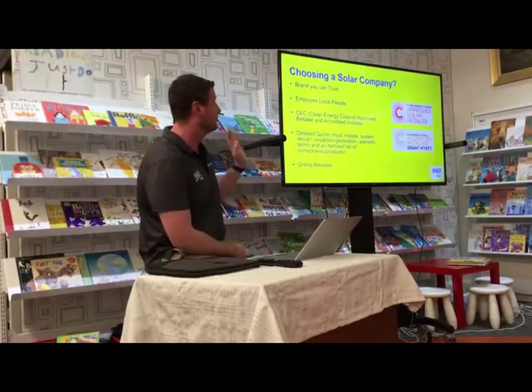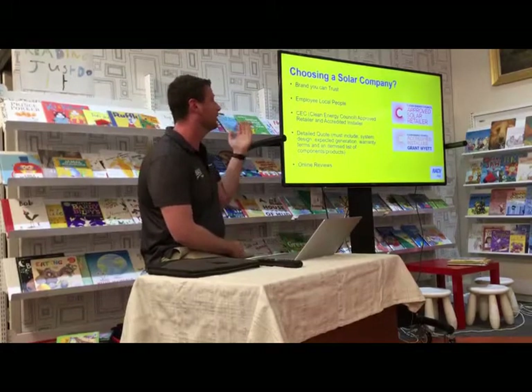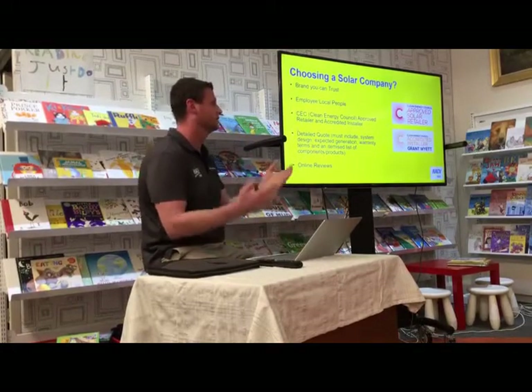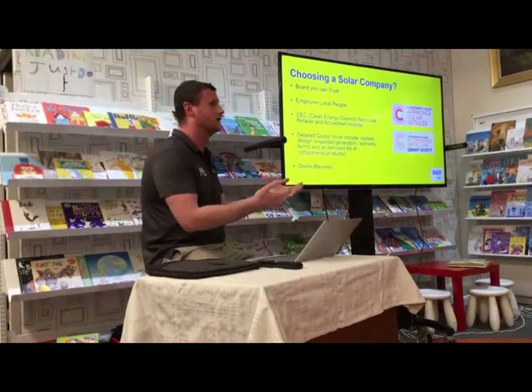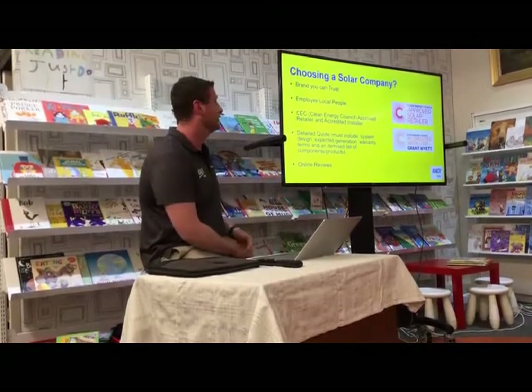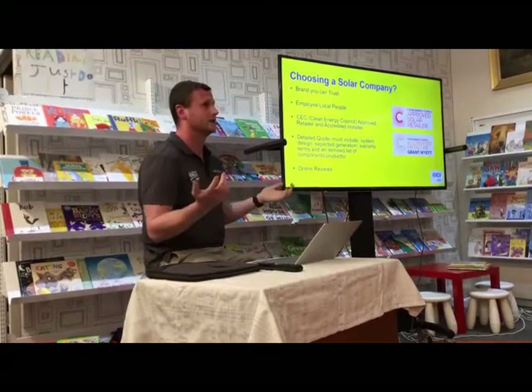There are a few key points I'd recommend when looking for a solar company. Number one: a brand you can trust — if someone you know has had a good experience, it's probably worthwhile hearing what they have to say. Ideally some of the employees are local people supporting the community.